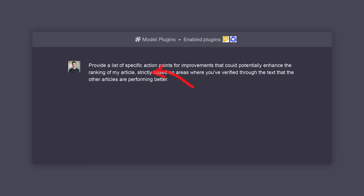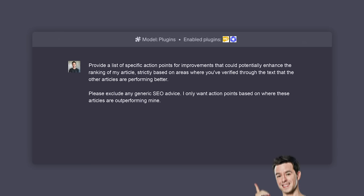There's our friend 'strictly' again. And then to top it all off, please exclude any generic SEO advice. I only want action points based on where these articles are outperforming mine — just to drive it home.